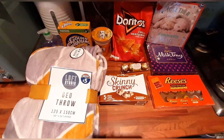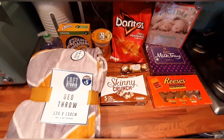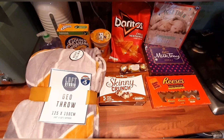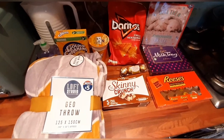I do follow Slimming World, so I've got a few bits in here and I'll also show you the sin value on the screen. But with anything when you're following a weight loss plan, just to protect your own weight loss, make sure you check on the app to make sure that you are sinning correctly.